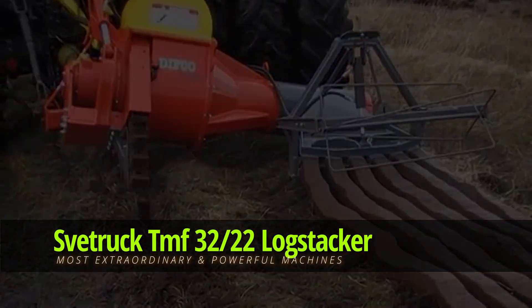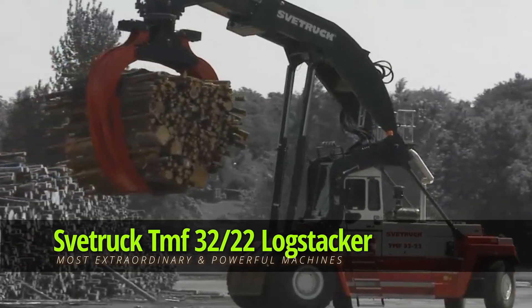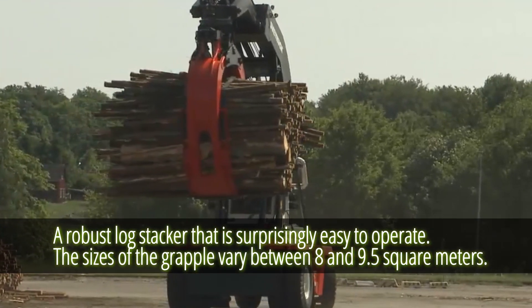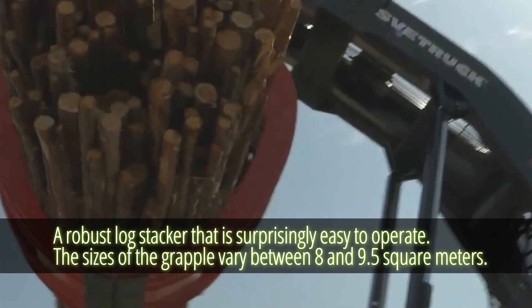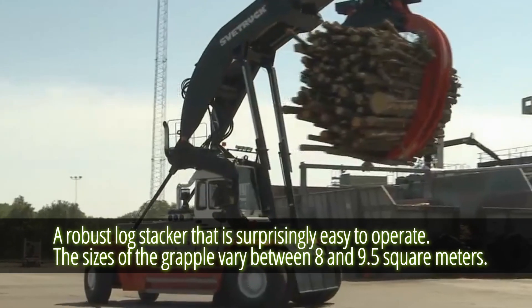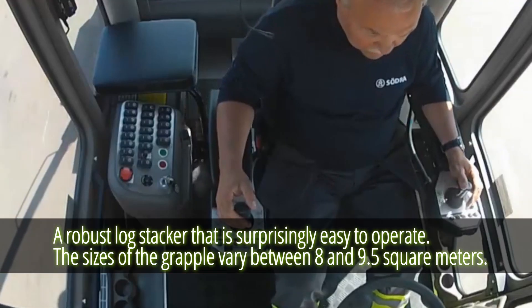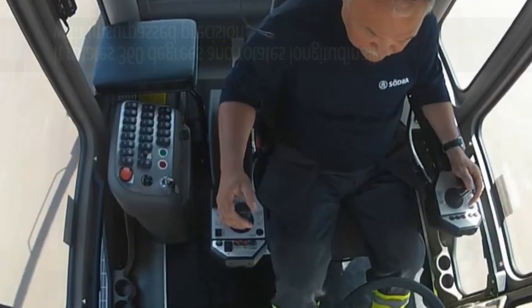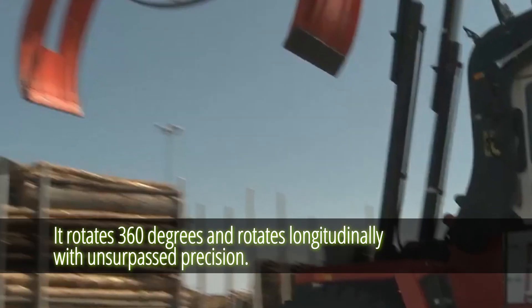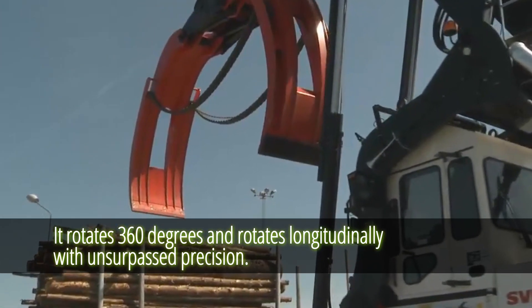Svet Truck TMF 3222 Log Stacker. The Svet Truck TMF 3222 is a robust log stacker that is surprisingly easy to operate. The sizes of the grapple vary between 8 and 9.5 square meters, and it rotates 360 degrees with unsurpassed precision.